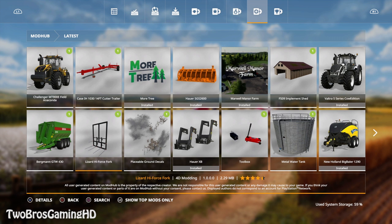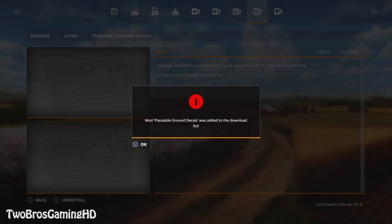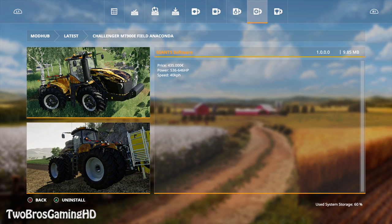We're going to download the MT-900E and the Orca wagon right here. The Challenger MT-900E Field Anaconda is a tractor series with Anaconda graphics on it. I don't know why Giants puts out these tractors with different graphics — we got the cow graphic and now the Anaconda. The price is 435,000 standard, with 536 to 646 horsepower and a maximum speed of 40 km/h.